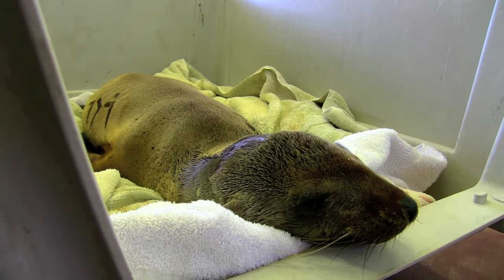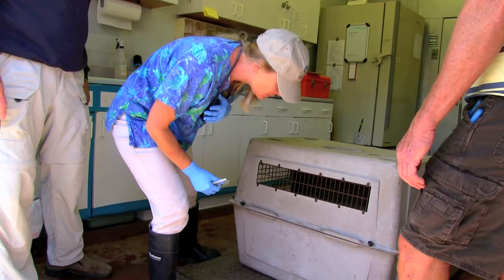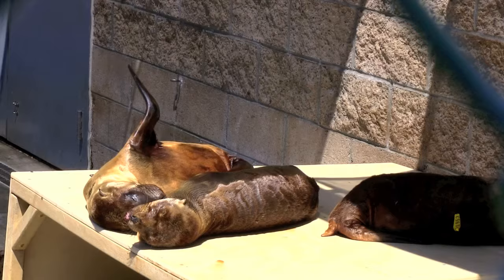Hi, this is Megan with the National Marine Mammal Foundation, and here is your Save Our Sea Lions update. Yesterday you saw how we intake new animals here at the Marine Mammal Care Center at Fort MacArthur.